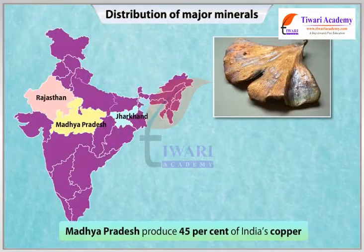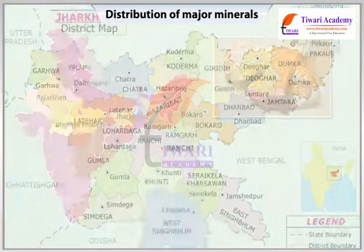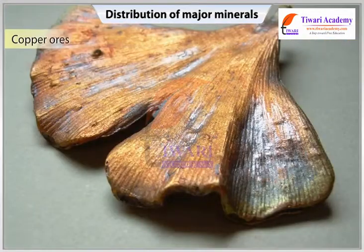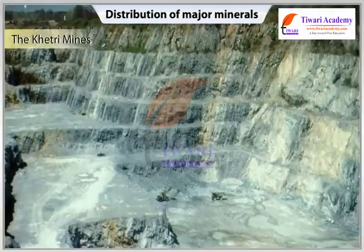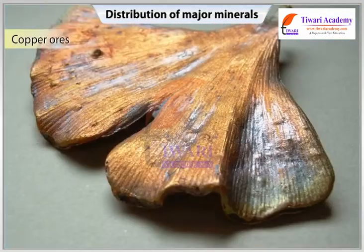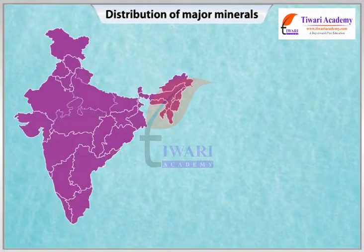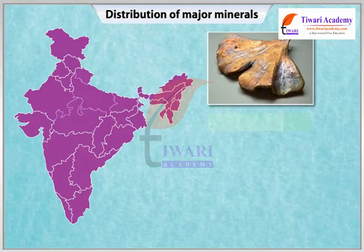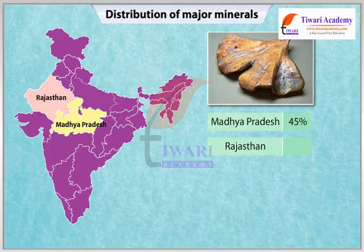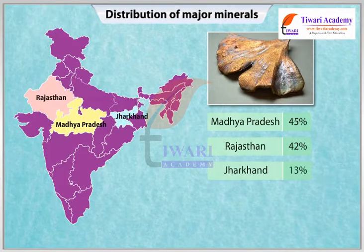The Balaghat mines in Madhya Pradesh produce 45% of India's copper. The Singhbham district of Jharkhand is also a leading producer of copper. The Khetri mines in Rajasthan are also famous for the production of copper. State-wise share of production of copper: Madhya Pradesh 45%, Rajasthan 42%, Jharkhand 13%.